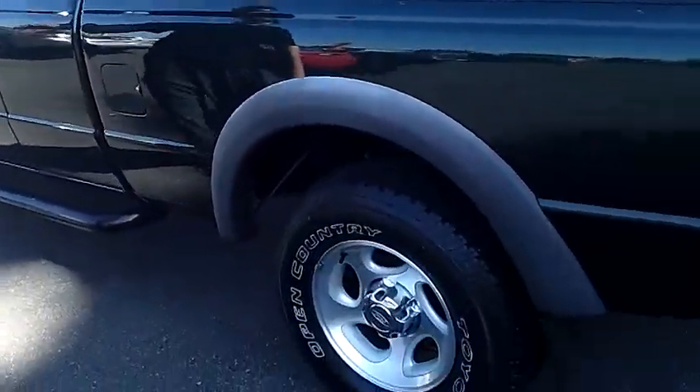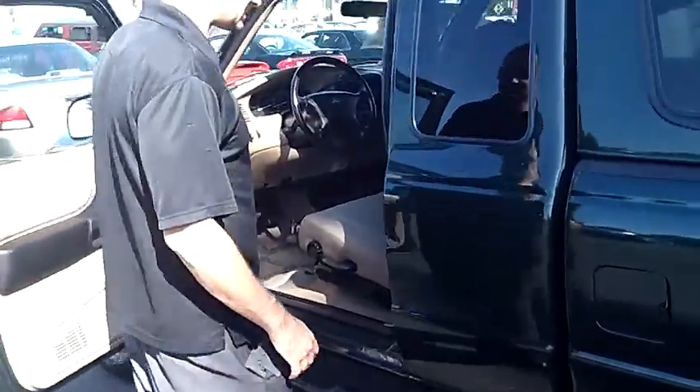Tires are still in good shape. Just a real, real nice truck — priced to sell, one owner, zero accidents.